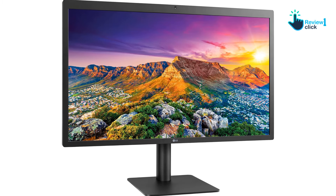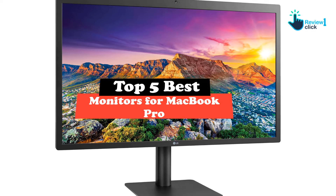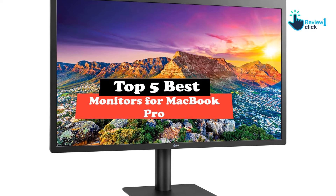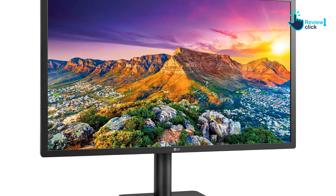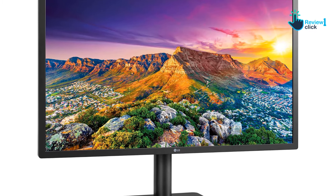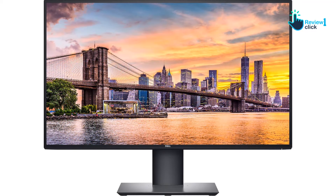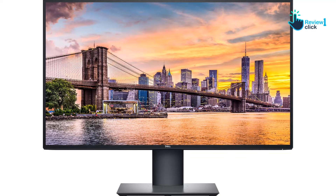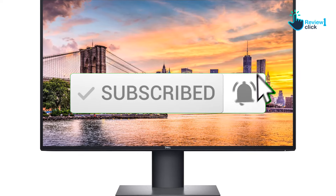Hey guys, in this video we're going to be checking out the top 5 best monitors for MacBook Pro available on the market for their true quality. I made this list based on my personal opinion and hours of research, and have listed them based on popularity, quality, price, durability, user opinions, and more. If you want to see more information and the updated price, you can check out the description below, and also make sure to subscribe for more reviews.